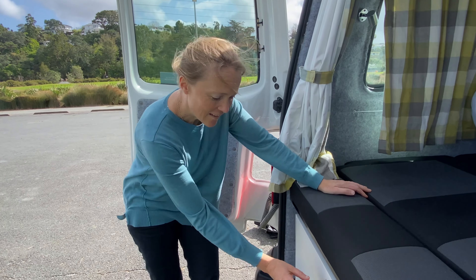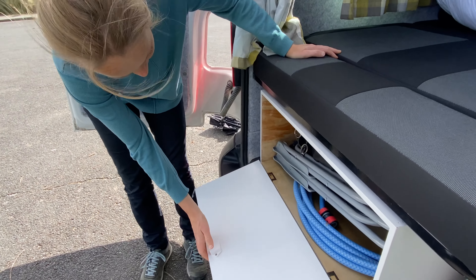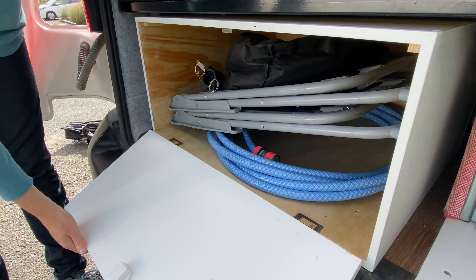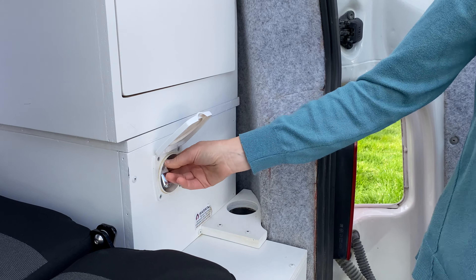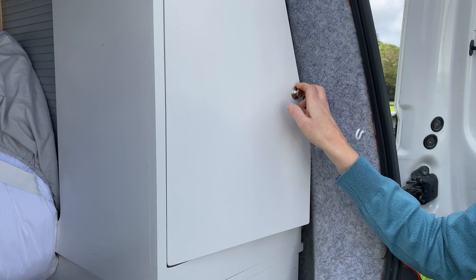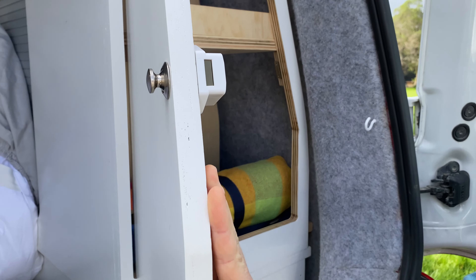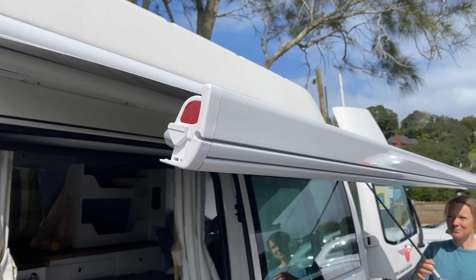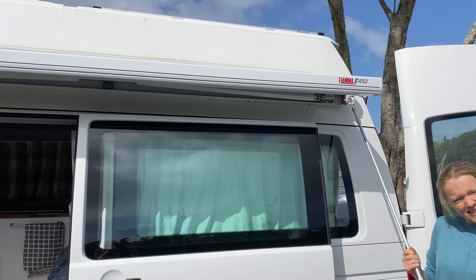In the back, we have a handy locker which has your chairs and your hose pipe for filling up the water. This is a useful outdoor shower for washing off those sandy feet. And there's a bit more storage in here, including a picnic blanket. The awning twists out and can be used in rain or sun.